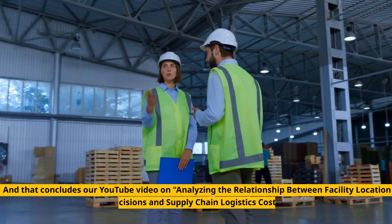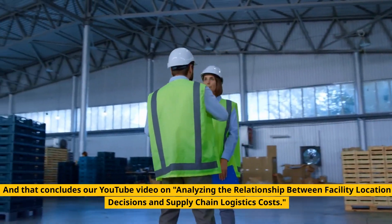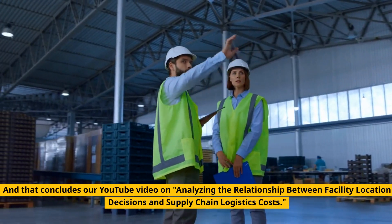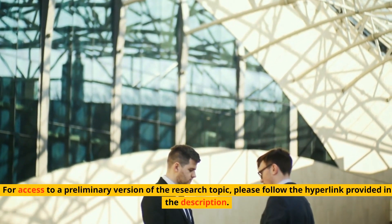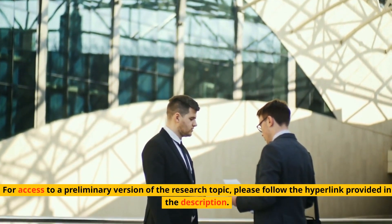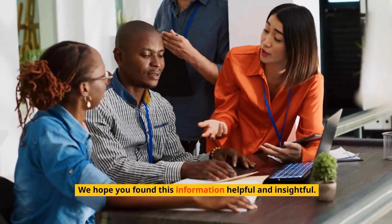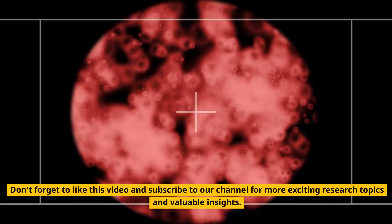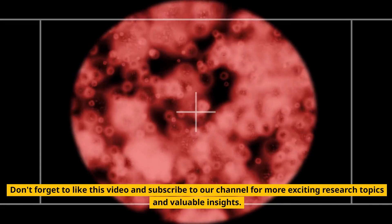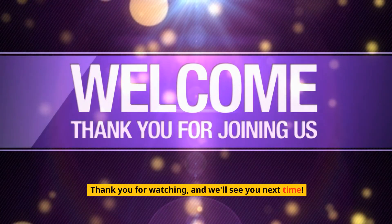That concludes our video on analyzing the relationship between facility location decisions and supply chain logistics costs. For access to a preliminary version of the research topic, please follow the hyperlink provided in the description. We hope you found this information helpful and insightful. Don't forget to like this video and subscribe to our channel for more exciting research topics. Thank you for watching, and we'll see you next time.